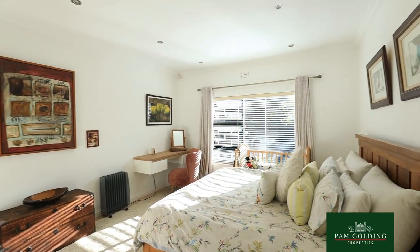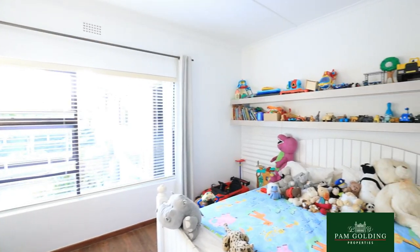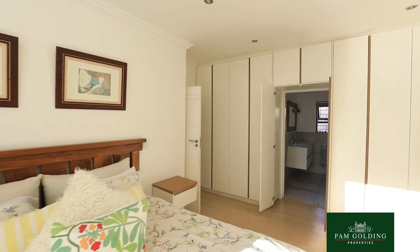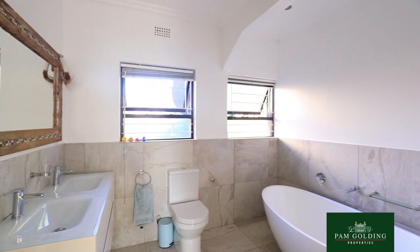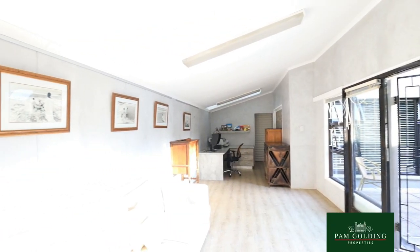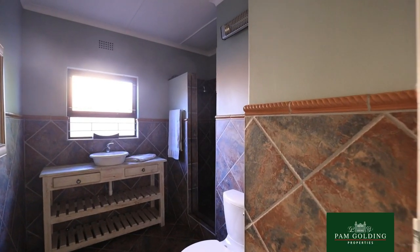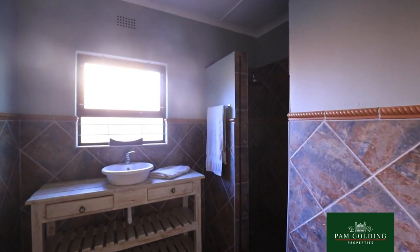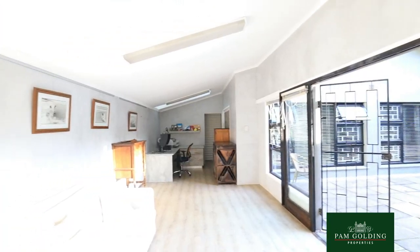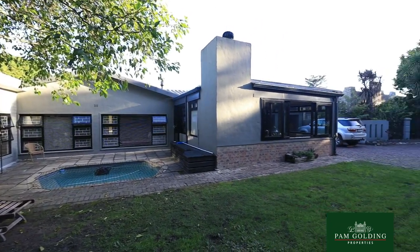The main house itself consists of four bedrooms, of which two are very modern. There are various living rooms, but what's also very special is that there is a studio which could be turned into a separate garden cottage, as there is a separate toilet and water and sewage to turn it into a proper flatlet. It could also be used as a home office.